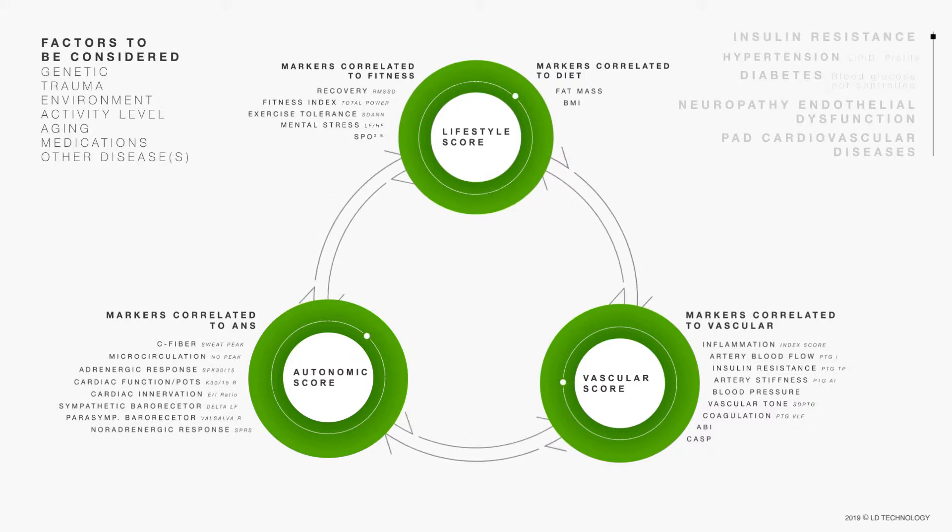Since the regulatory mechanisms are working fine, the cardiometabolic risk is very low. If the patient does not maintain a healthy lifestyle or the regulatory mechanisms are less effective, the fitness and recovery index markers decrease, and the body mass index and fat mass markers increase. The lifestyle score becomes yellow, which is the earliest stage of cardiometabolic risk.